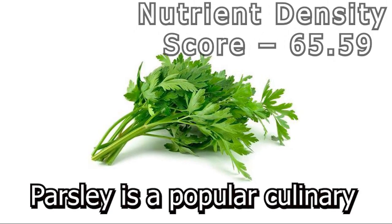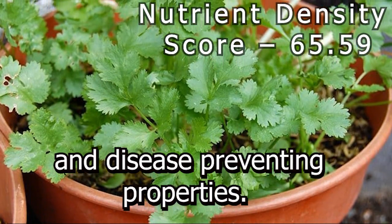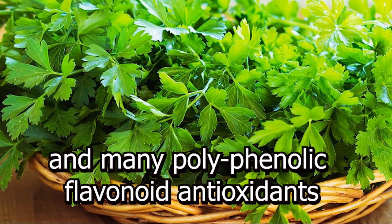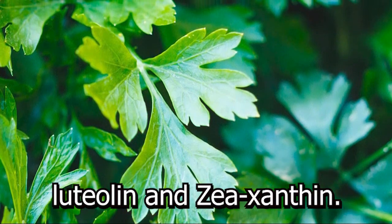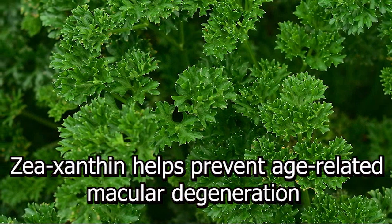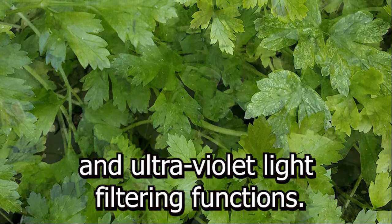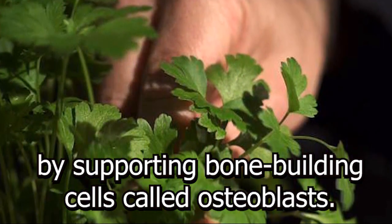Number 8: Parsley. Parsley is a popular culinary and medicinal herb recognized as one of the functional foods for its unique antioxidants and disease-preventing properties. This green herb is particularly rich in vitamin K and many polyphenolic flavonoid antioxidants, including apiin, apigenin, crisoeriol, luteolin, etc., and zeaxanthin. Flavonoids are naturally occurring plant compounds that can counter disease-causing agents in the body. Zeaxanthin helps prevent age-related macular degeneration in the eyes of the aged population through its antioxidant and ultraviolet light filtering functions. Vitamin K helps build stronger bones by supporting bone-building cells called osteoblasts.